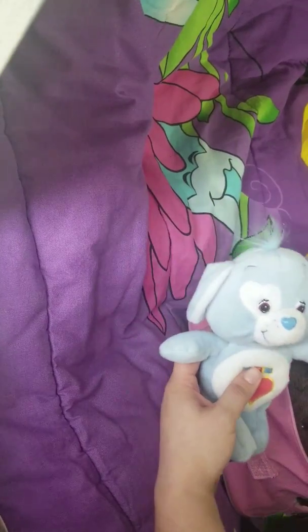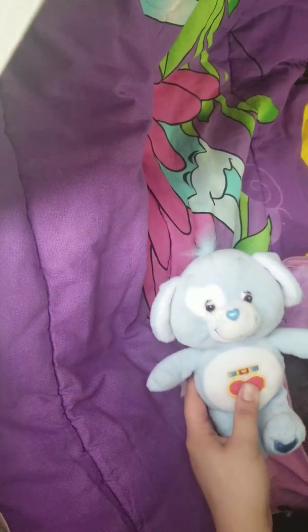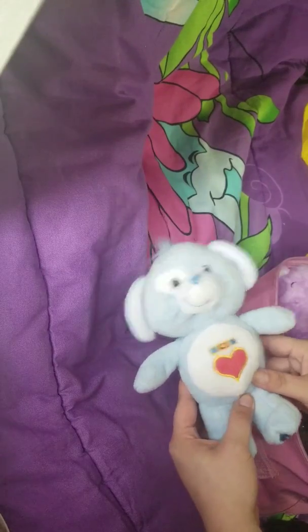I did put some of my finds in here. Right off the top we have a Care Bear cousin. I don't have any of this particular cousin — the dog — and I was really excited to find this because I love the color scheme and design, and I just think he's so adorable.